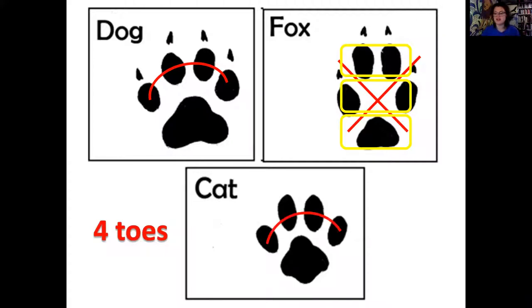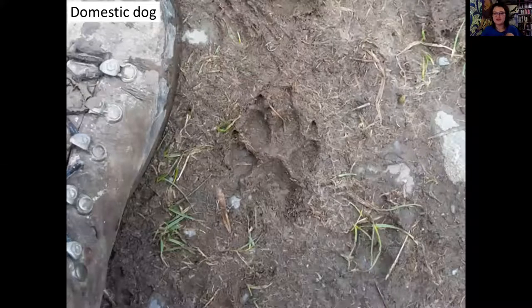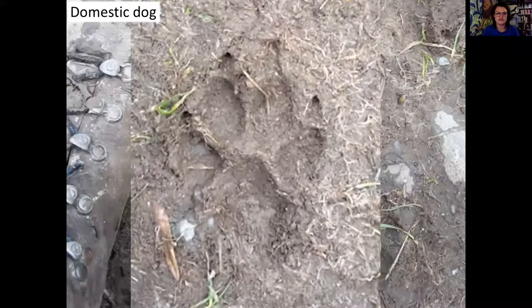Think about your place and human activity - if you see a four-toed print somewhere humans frequent, chances are it's going to be a dog. Here's a classic dog print - four toes, claws along the top, and a circular pad in the middle. We can draw our little semicircle to show that's not a fox print - we can't break it into three individual pieces, so that's definitely a dog.